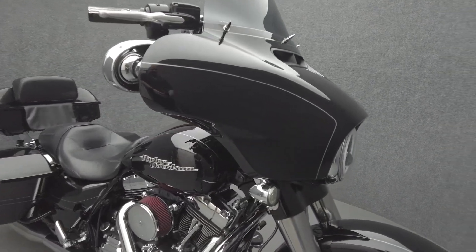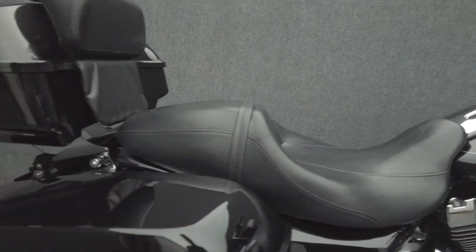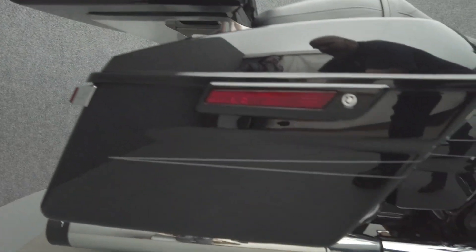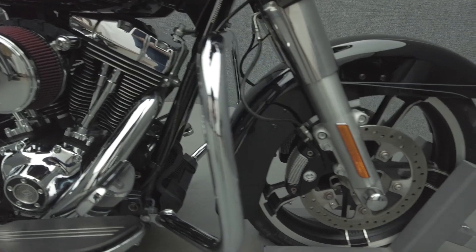It has been upgraded with a Vance & Hines FP4 tuner, 12-inch ape hanger bars, Reinhardt mufflers, an Arlen Ness Stage 1 intake, LED headlight, LED front and rear turn signals, highway bars, docking hardware, color match tour pack, chrome mirror covers, a V-Stream windshield, windshield spikes, Harley-Davidson grips, axle caps, and an upgraded shift linkage.